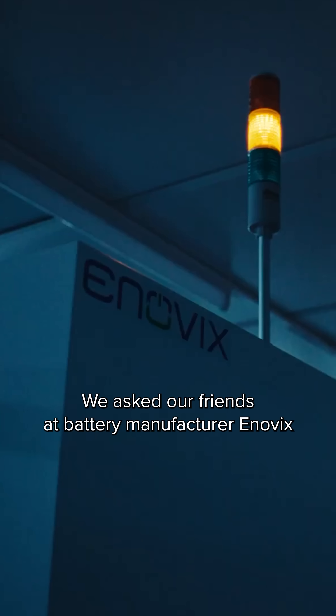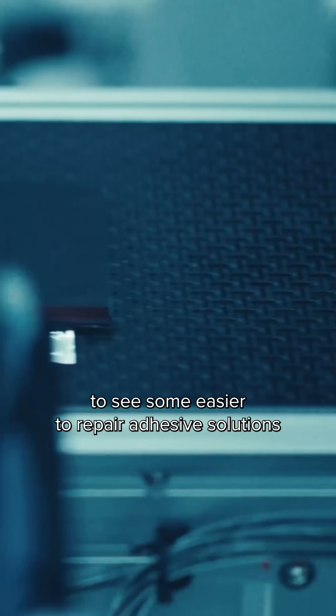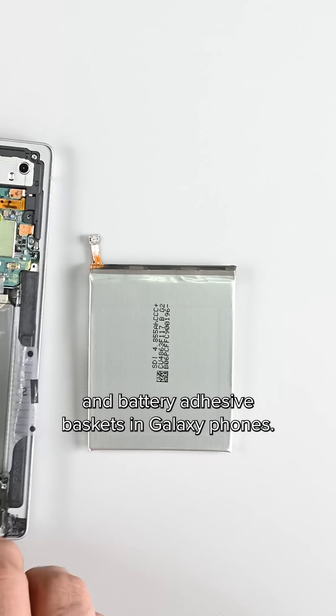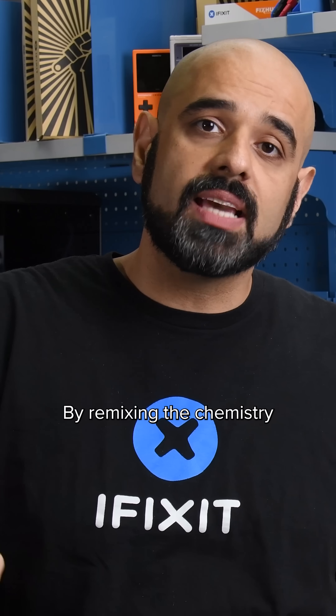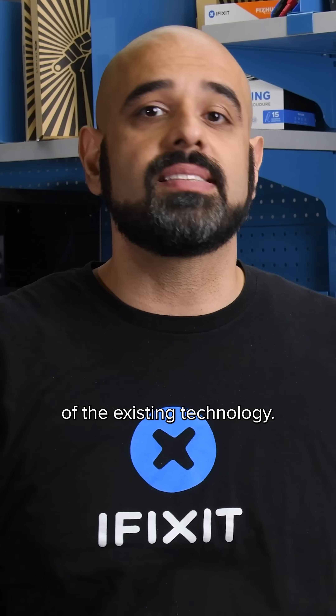We asked our friends at battery manufacturer Novix how the battery industry is responding, and we're starting to see some easier-to-repair adhesive solutions like electrically released iPhone adhesive and battery adhesive baskets in Galaxy phones. But Novix says that's not all — manufacturers are trying to squeeze more out of lithium batteries. By remixing the chemistry, they can get up to about a thousand charge cycles out of the existing technology.